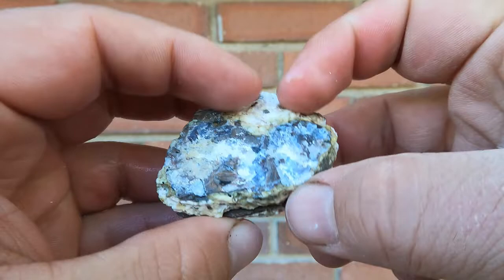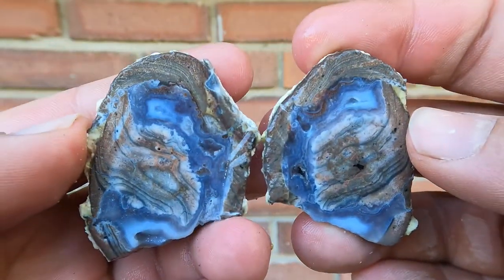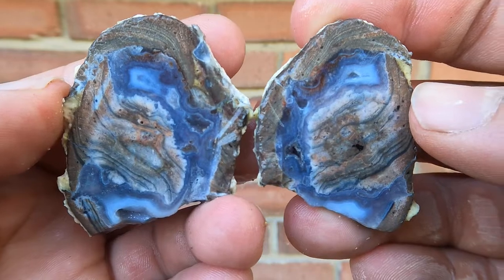Here's another thin dugway geode. Oh wow, that looks quite nice in there. It's got a little bit of red banding and a lot of banding. That one is very nice.